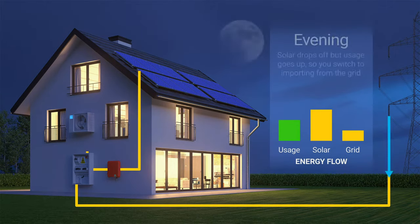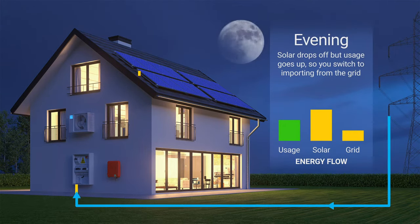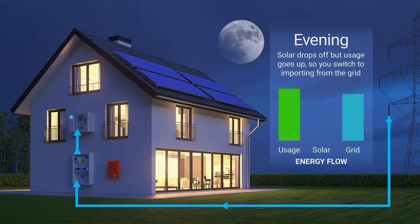It's evening. The setting of the sun means there's no more solar. Energy use now peaks as the family returns home and runs lights, entertainment devices, and kitchen appliances. Grid energy transfers now switch direction — the home stops exporting and starts importing power instead.